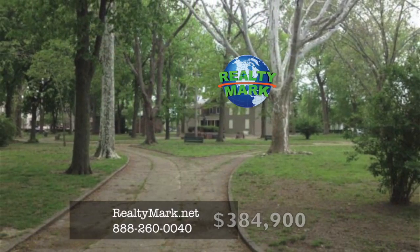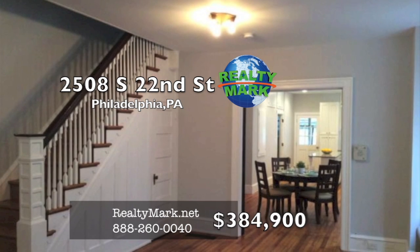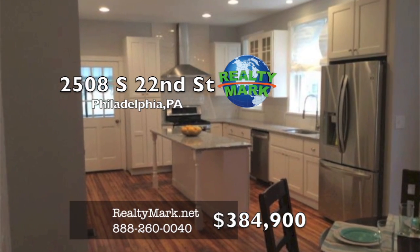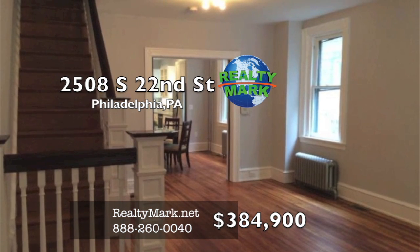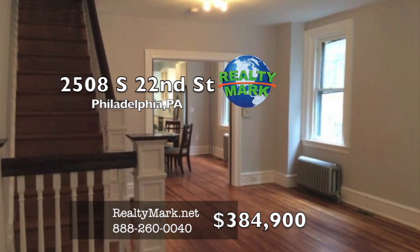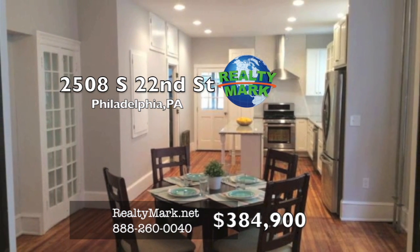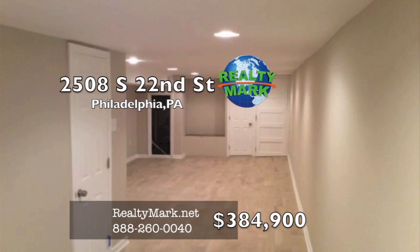Welcome to this beautifully remodeled home in the Girard Estate Park. Walk into the living room to see the refinished original hardwood floors throughout the home. Notice the original and functional pocket doors as you make your way into the dining room, complete with the original woodwork and china cabinets. From here, you will be stunned by the all-new kitchen with high-end cabinets, granite countertops, stainless steel appliances, and timeless subway tile.